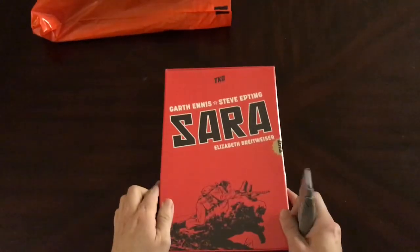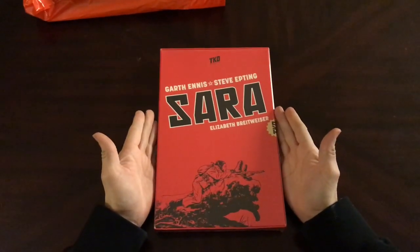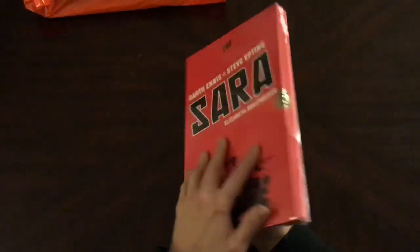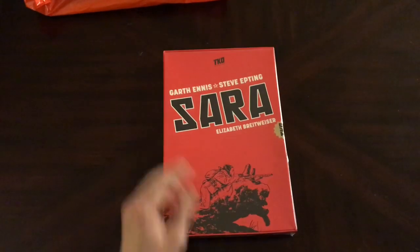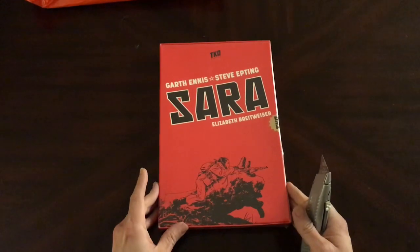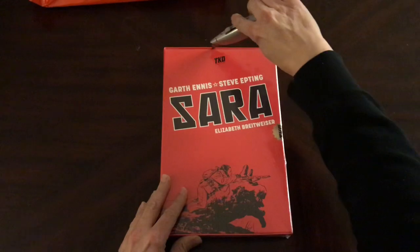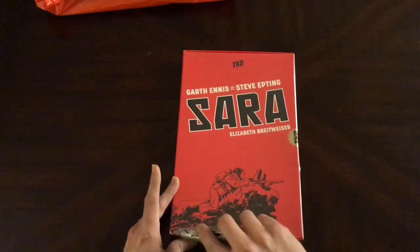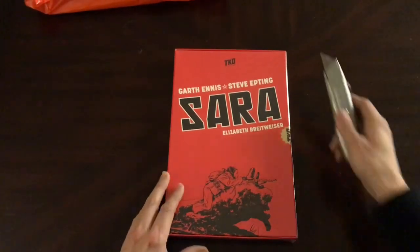I placed an order for this TKO Studios box set of a comic called Sarah, and I thought I would let you all see it. I had people on Instagram ask me to open it up and look at it. I ordered this because I saw Elizabeth Reitweiser post with this, and I'm a fan of her work.